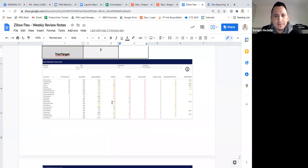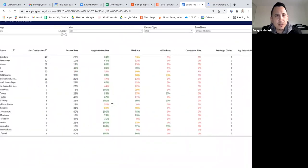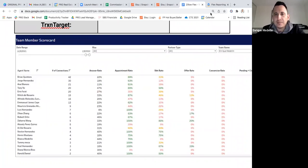We have what's called the team member scorecard. This is a snapshot of the last 30 days — basically what has happened with leads you've gotten in the last 30 days. We can see how many connections have been given out: Brian got 42 connections, George got 30, and you can go down the list. That also correlates with the answer rate. Some of you guys are getting your phones ringing but not answering.